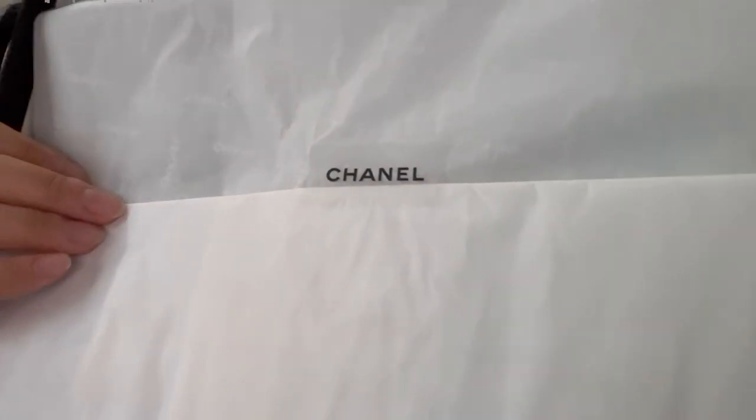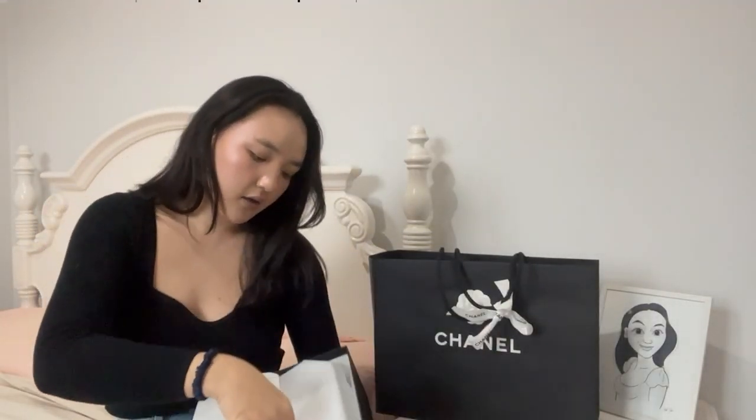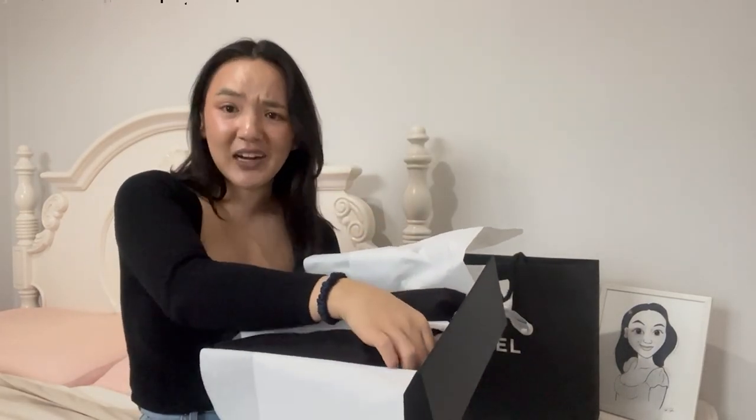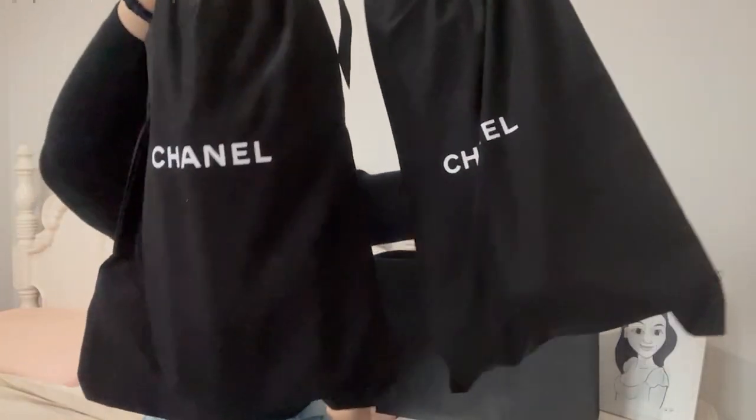Gorgeous Chanel tissue paper that has the Chanel logo all over it, and the little sticker. Let me open this. Okay, you ready to see what I got? Three, two, one. They are — oh, they're in their dust bag, so you can't even see. Let me show you guys.